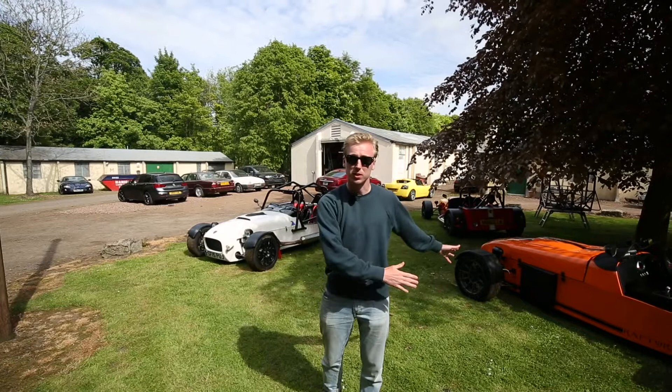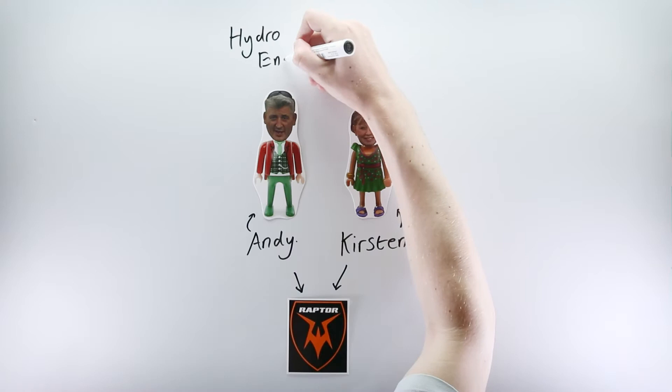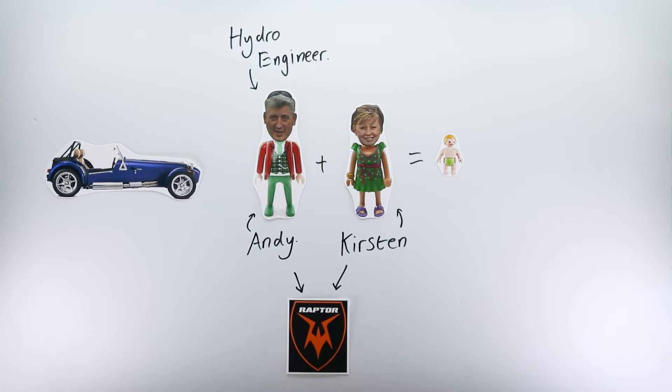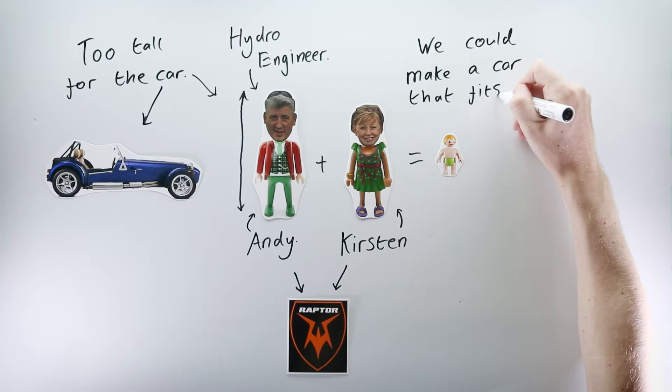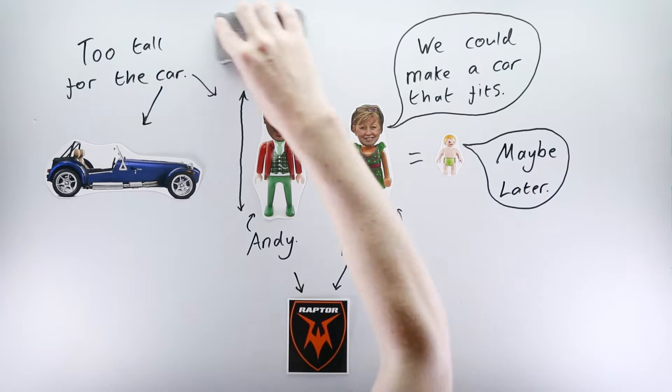Here's the story of Raptor sports cars in four minutes. It begins with the story of two people — Kirsten and Andy, husband and wife and the founders of Raptor. It all kicks off in the early 2000s. Andy was working as a hydro engineer. He and Kirsten were expecting their first child, and life was good. There was just one thing: Andy had always loved the idea of a Lotus 7 style car. But at a lofty 6 foot 7, no manufacturer yet produced a car that would comfortably fit him.